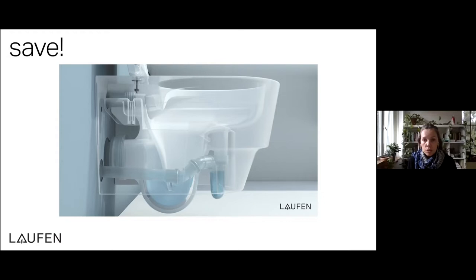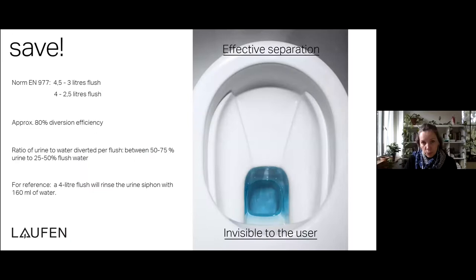We see SAFE in residential developments, hotels, and office buildings, and we felt that acceptance just wouldn't be there if the toilet couldn't be flushed as normal or used like any other toilet. SAFE was primarily, in this first phase, developed for the European market. It complies with European norm 977, which stipulates dual flushing of 4.5 liters for the big flush and 3 liters for the small flush. It's also been tested to flush efficiently with 4 liters for the big flush and as little as 2.5 liters for the small flush.